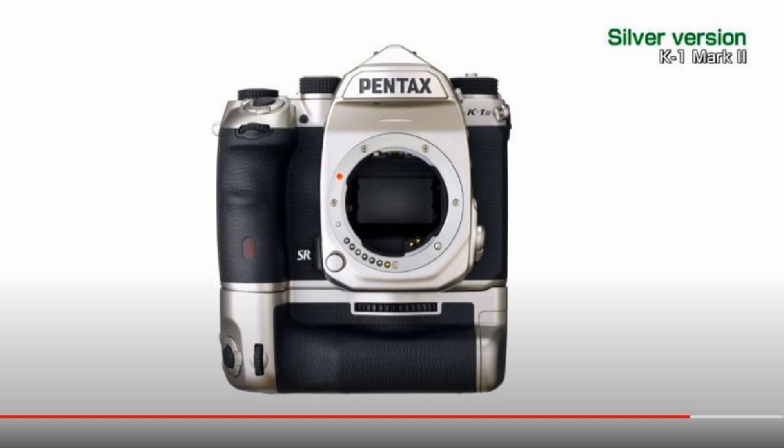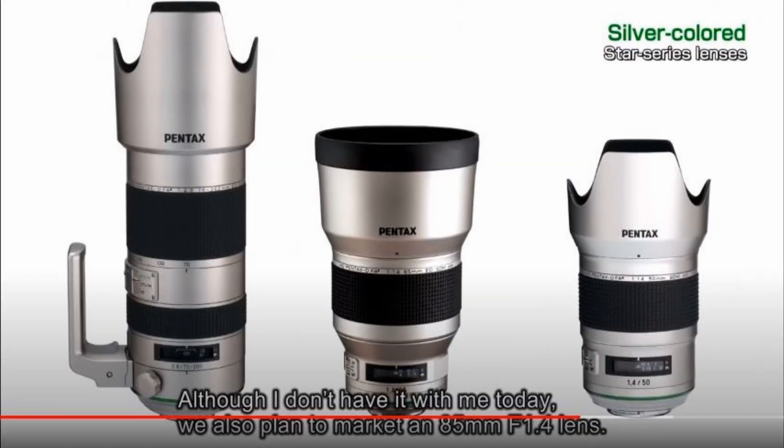They're also going to be releasing a silver K1 Mark II, which is great I guess. They're also releasing three silver lenses alongside it — this is classic Pentax, they've been doing this silver color for years. It's kind of like how you can always spot Canon L glass because it's white — here Pentax has silver, it's their thing. Some people say 'oh they're just going to paint it silver,' but this is a tradition, something Pentax has always done, so I don't see why it would be an issue.